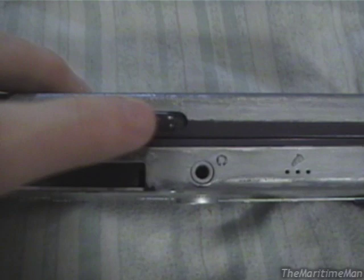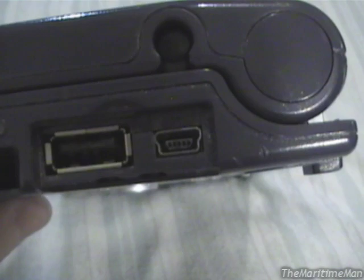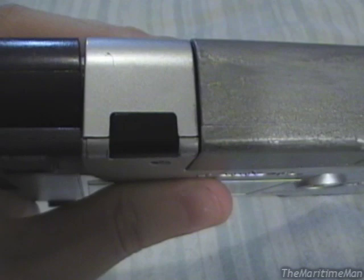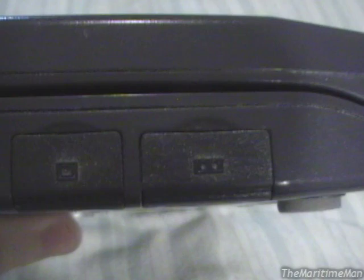So first we'll go over the outside of the unit. We have the latch to open the display, a compact flash card slot, a headphone jack, a built-in microphone, and battery status and alarm LEDs. Over on the right side, we have a PCMCIA card slot, a USB port, and a mini USB port to hook it to a desktop computer. We have an infrared port. And on the left side, we have a modem, the power jack, a proprietary external display port, and a proprietary serial port.